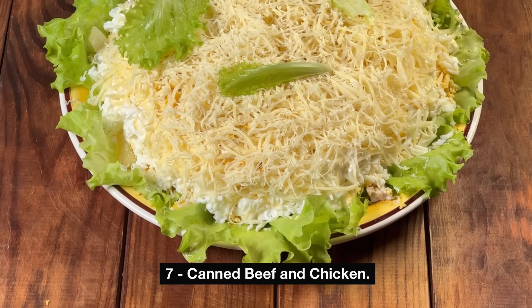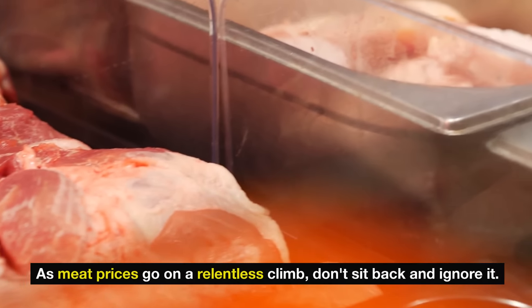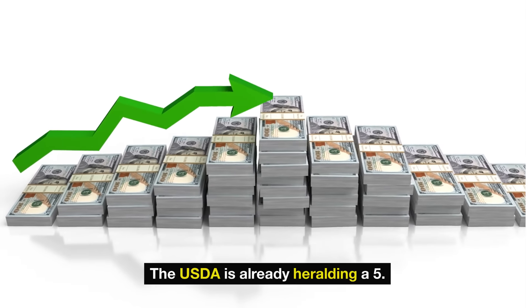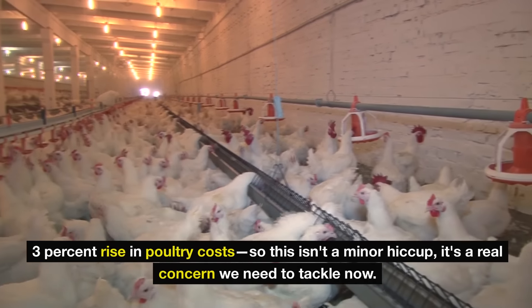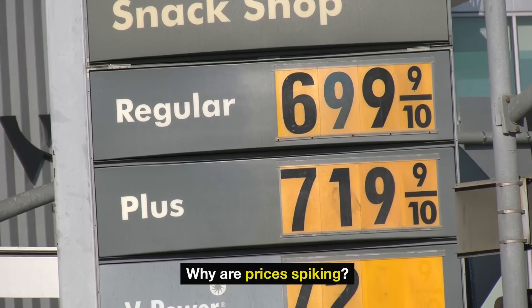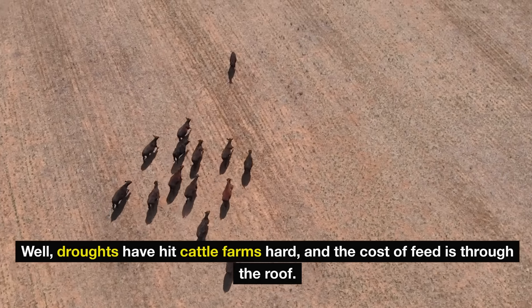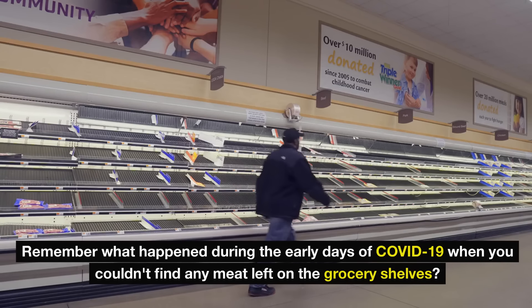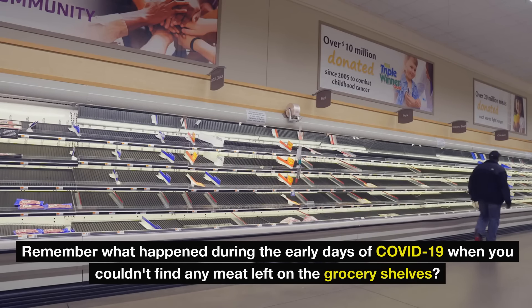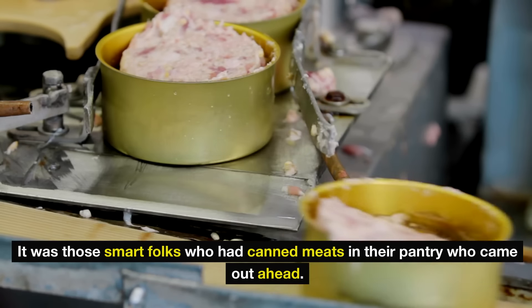Number seven: canned beef and chicken. Meat lovers, I'm especially talking to you. As meat prices go on a relentless climb, don't sit back and ignore it. The USDA is already heralding a 5.5% surge in beef prices alongside a 3.3% rise in poultry costs, so this isn't a minor hiccup — it's a real concern we need to tackle now. Droughts have hit cattle farms hard, and the cost of feed is through the roof. The supply chains are stretched thinner than a rubber band. Remember what happened during the early days of COVID-19, when you couldn't find any meat left on the grocery shelves? It was a mad rush, and if you weren't quick, you either paid exorbitant prices or you did without. It was those smart folks who had canned meats in their pantry who came out ahead.